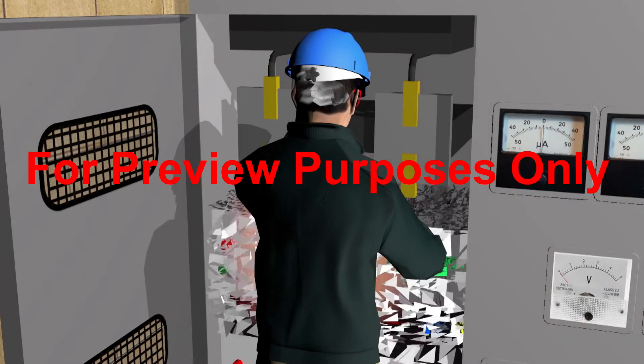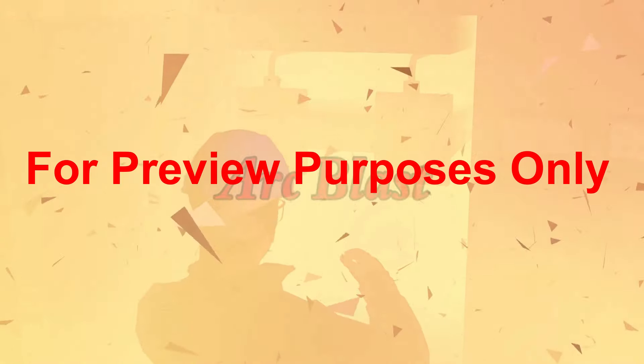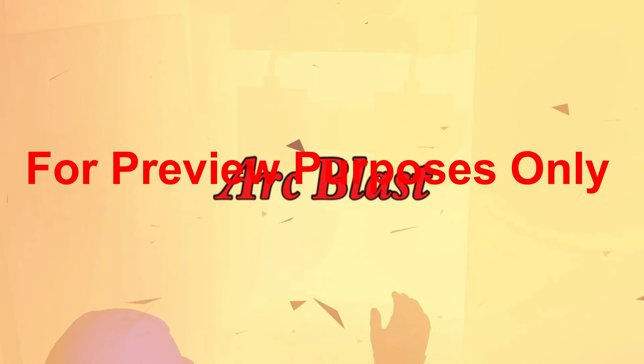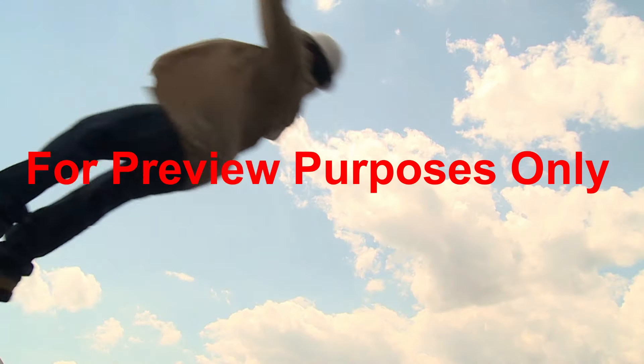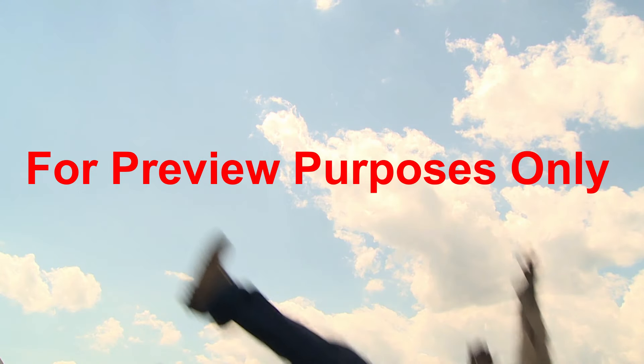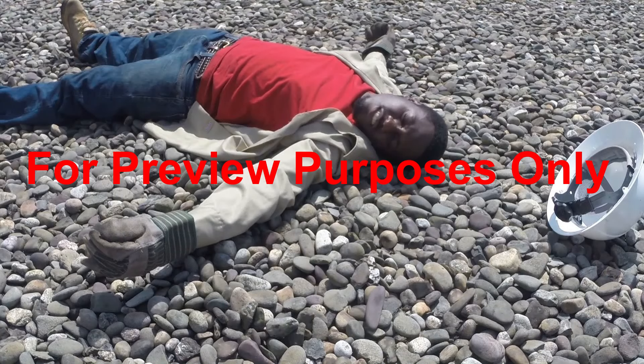Another phenomenon that is often associated with an arc flash is arc blast. Basically, the equipment that is the source of the arc flash explodes. This can throw melted metal and debris outward at nearly the speed of sound. Workers lucky enough to survive a close encounter with an arc flash say it was like standing in front of a shotgun when it's fired.